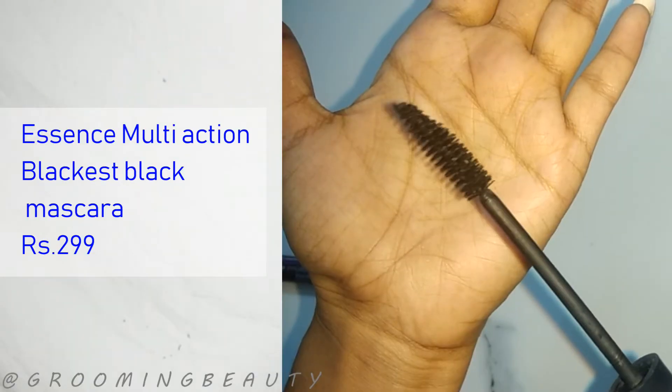Next up we have the Essence multi-action mascara. Essence has a lot of mascaras — some are really good, like their I Love Extreme Volume mascara, which is one of my all-time favorites. But some are not good at all, like this one. The problem is that it flakes off after a few hours of wear, and you can see all the mascara flakes on your cheeks. I hate it.